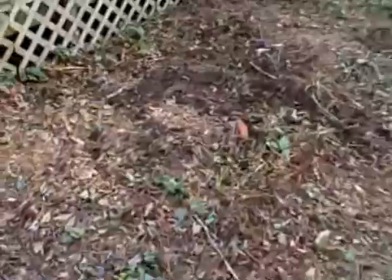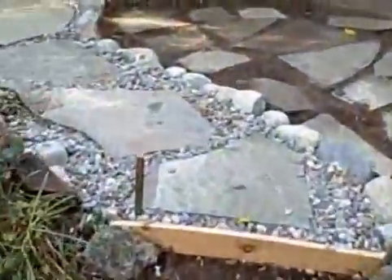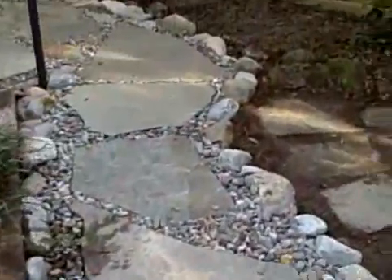And again, this is where the deck is going to go when we get to building that. Here's the finished path to the someday outdoor shower.